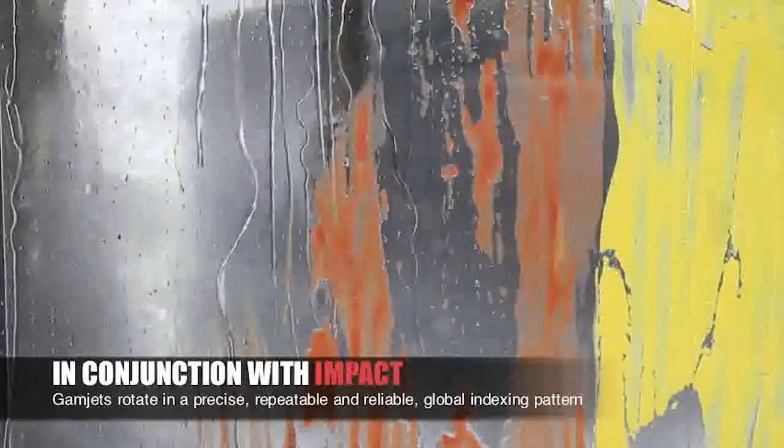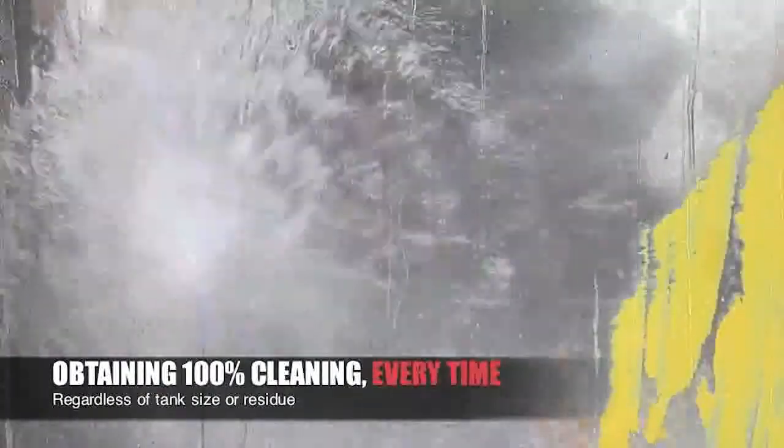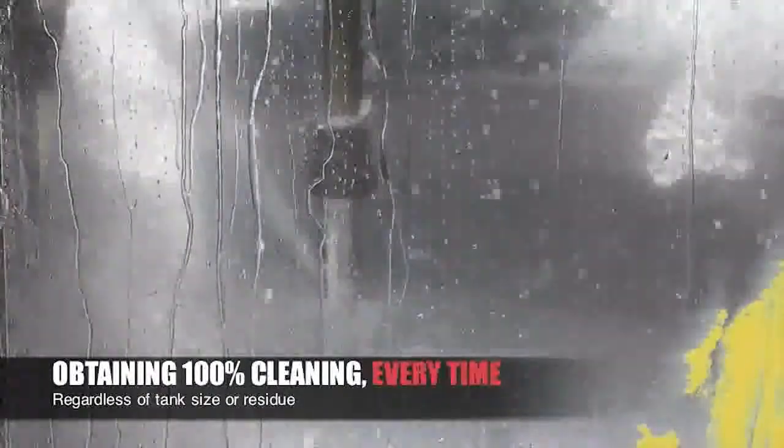GammaJets rotate in a precise, repeatable, and reliable global indexing pattern, obtaining 100% cleaning every time, regardless of tank size or residue.